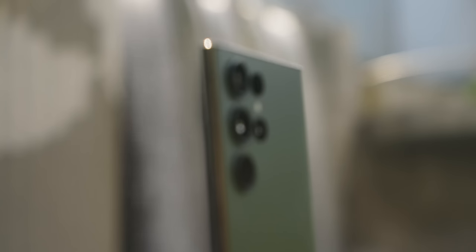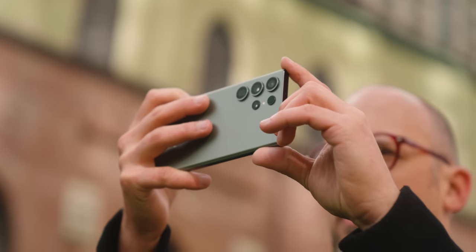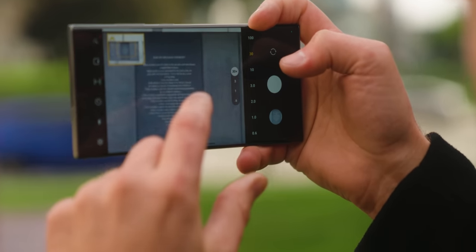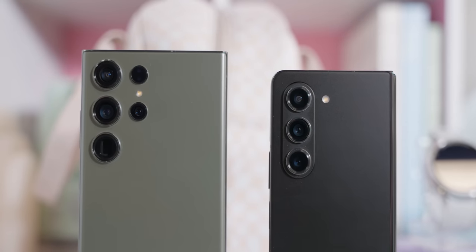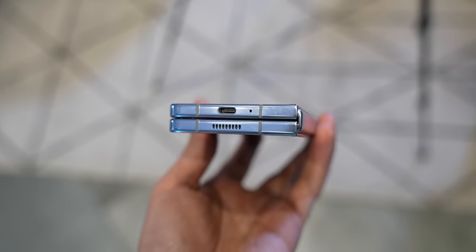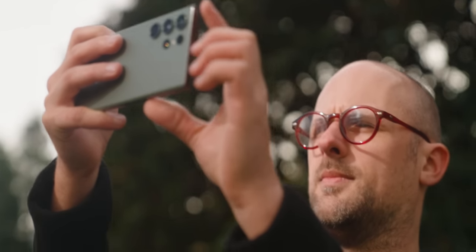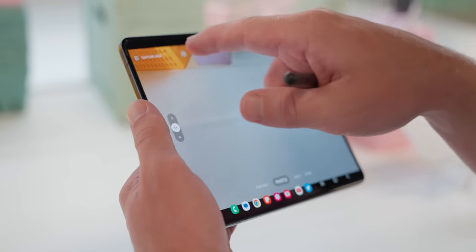The S23 Ultra leaves all foldables in the dust when it comes to other camera capabilities. It has bigger, better sensors, and that all-important zoom obliterates the competition. It's one of the best smartphone cameras ever produced, at least in terms of consistency in all scenarios — and that includes arguably the best video recording on an Android phone you can buy. Because of the physical limitations of a super-thin phone that unfolds and folds, it's hard to make physical space available for bigger camera components. That's why the S23 Ultra and regular smartphones will always oust foldables, at least until something truly generational happens. The Fold is great for photos and videos; it's just not the best Samsung can offer today.